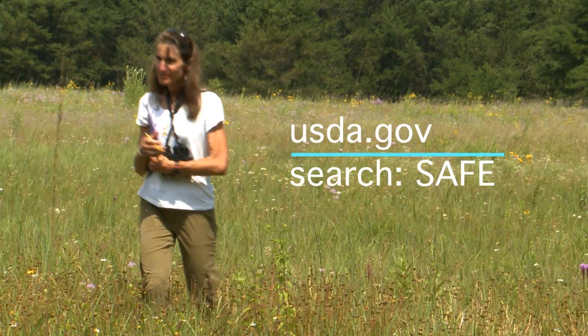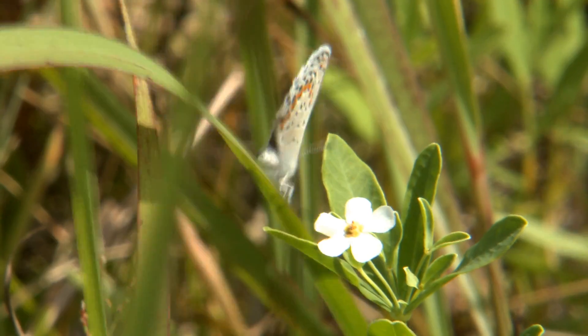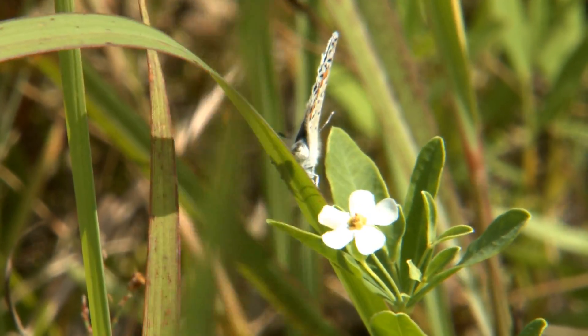To learn more, visit USDA.gov and search SAFE. For the U.S. Department of Agriculture, I'm Pat O'Leary.